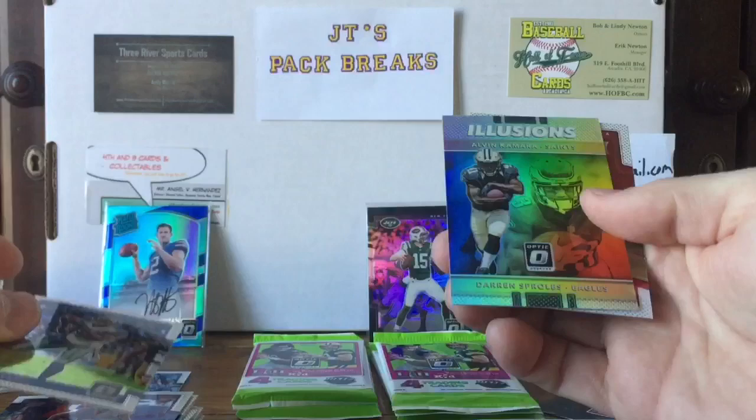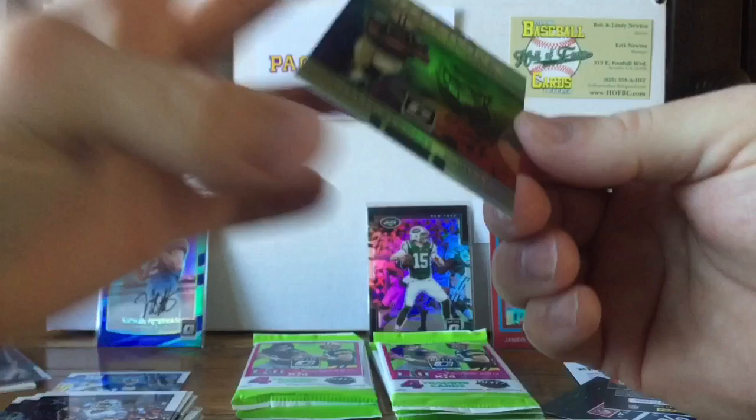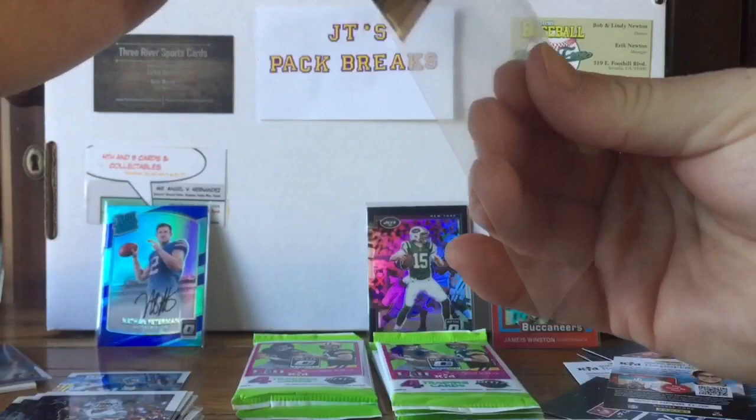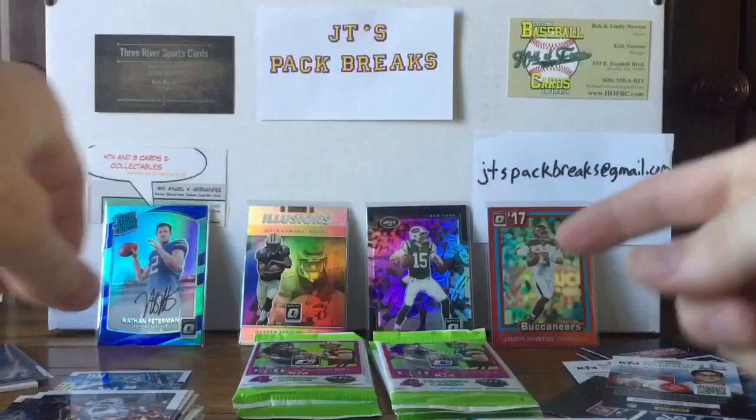Lamar Miller, Des Bryant — pretty cool. Oh man, this is sweet — a Chad Williams rookie card. And look at this Illusions card — Darren Sproles and Alvin Kamara! That is sweet for the PC right there. It's an awesome looking card. Not numbered, but I've got to put a sleeve on that. That shine on it — that's my favorite card of the box so far.